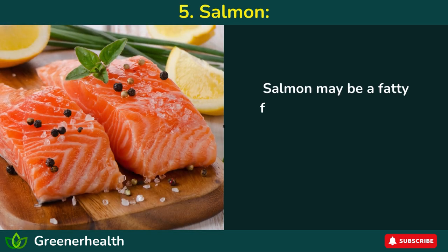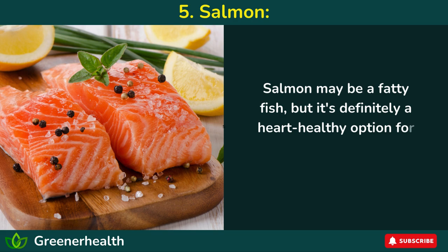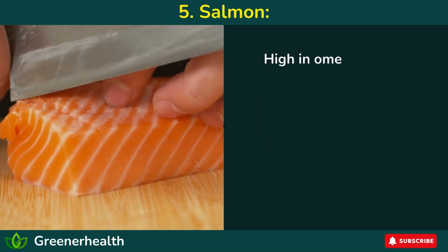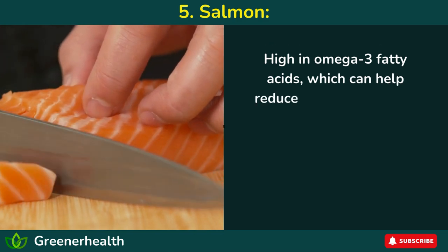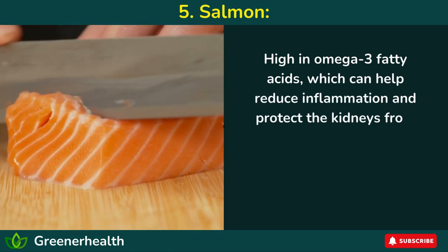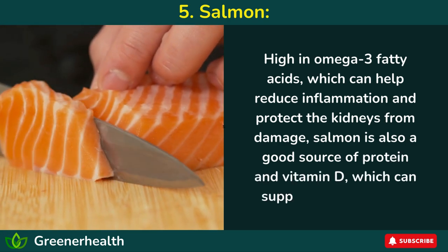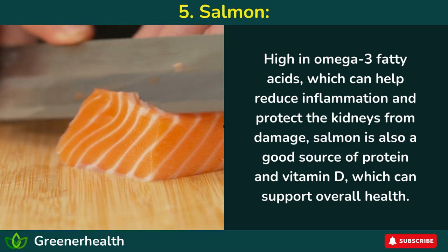Number 5: Salmon. Salmon may be a fatty fish, but it's definitely a heart-healthy option for those looking to protect their kidneys. High in omega-3 fatty acids, which can help reduce inflammation and protect the kidneys from damage, salmon is also a good source of protein and vitamin D, which can support overall health.